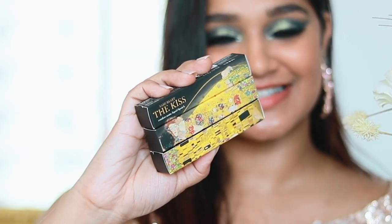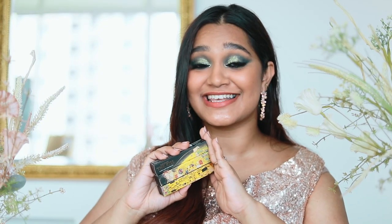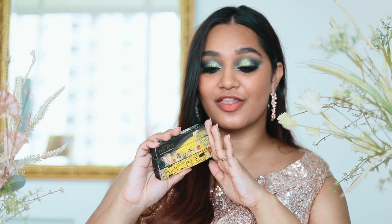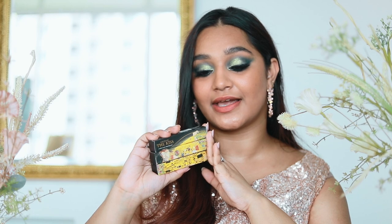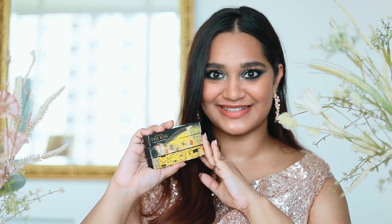Our first collection was The Kiss Lipsticks. We launched five lipsticks in two different formulas and you guys really loved them. They were inspired by The Kiss painting by Gustav Klimt. I love it when it catches the light and you can see all the really pretty gold details sparkling.